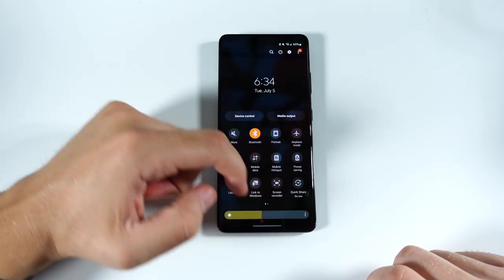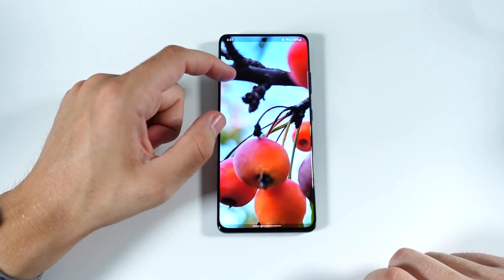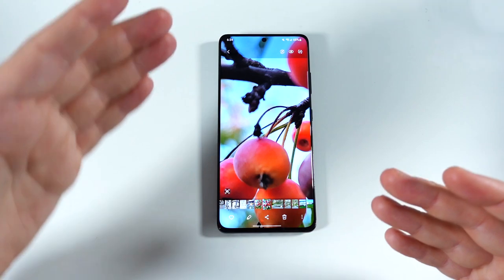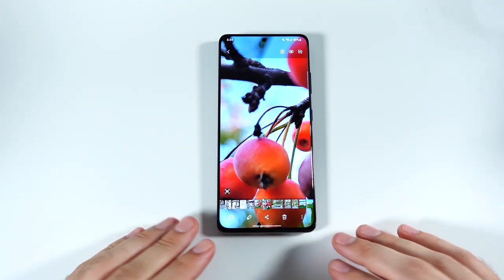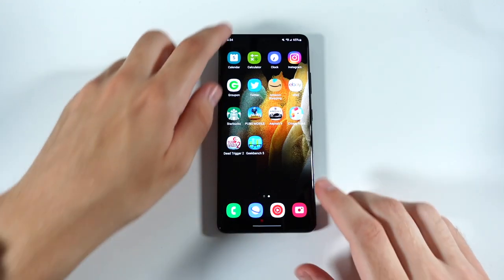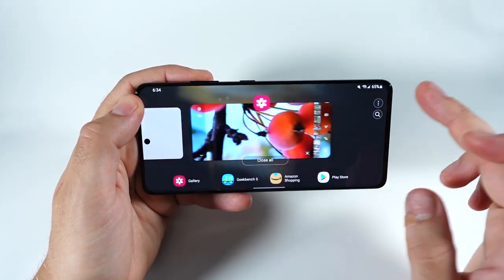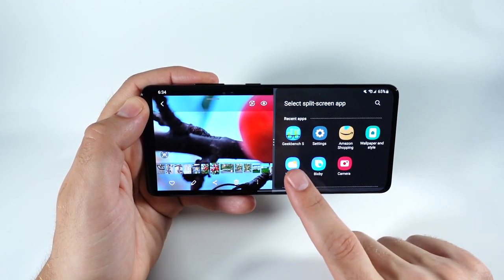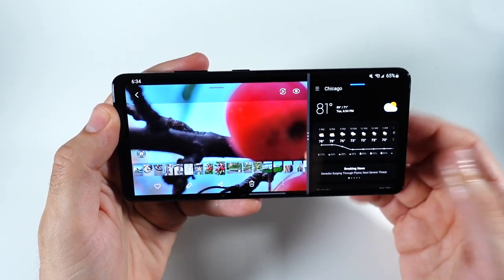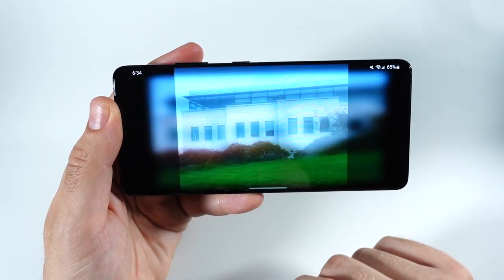Let's talk about the display panel: HDR10+ support, 1,500 nits of peak brightness, and an 89.8% screen-to-body ratio with a small punch-hole cutout at the top. It does have S Pen support, and like other Samsung phones you can rotate and take advantage of split-screen modes with this larger display. I just really enjoy the display — it takes great advantage of this panel and looks super colorful without being over-saturated.